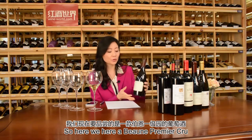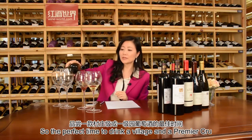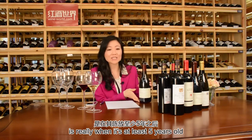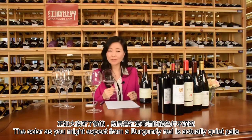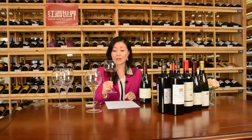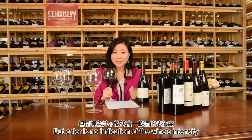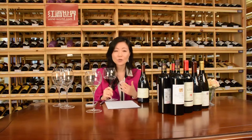So here we have a Beaune Premier Cru — the second Burgundy — and the vintage is 2008. It's about eight years old with a little bit of age on it. The perfect time to drink a village or Premier Cru is really when it's at least five years old. The color, as you might expect from a red Burgundy, is quite pale — not very strong. Color is no indication of the wine's intensity; it can be very pale and have amazing concentration, which is the magic of Pinot Noir.